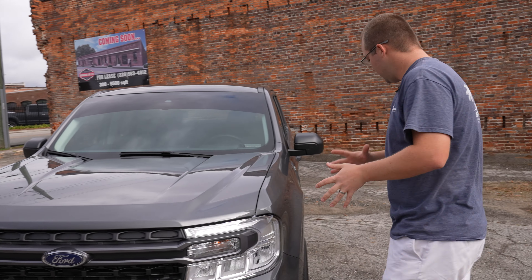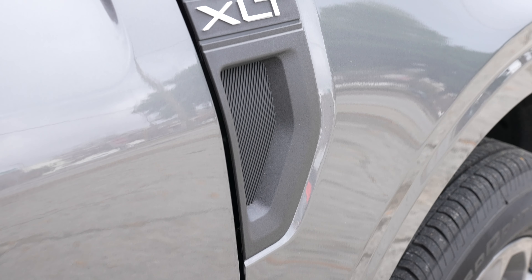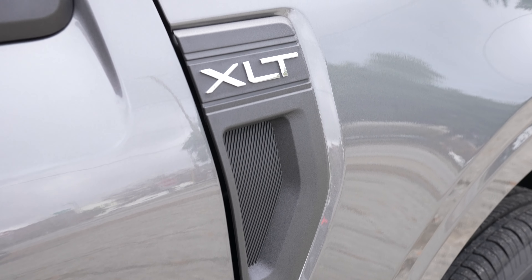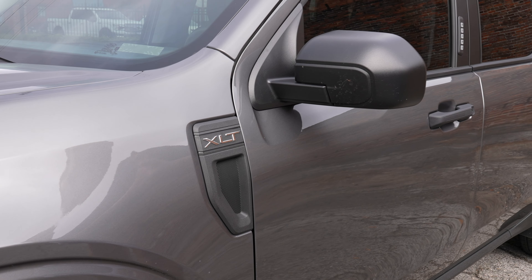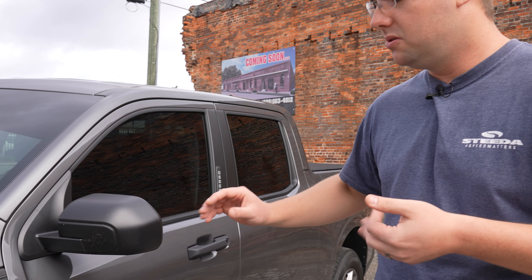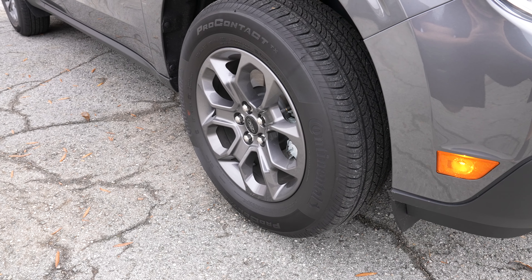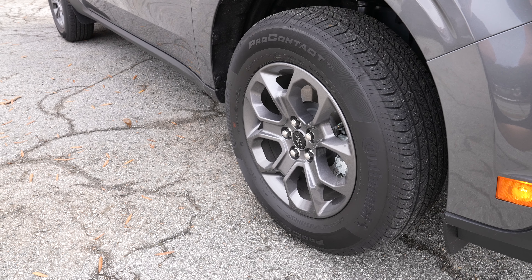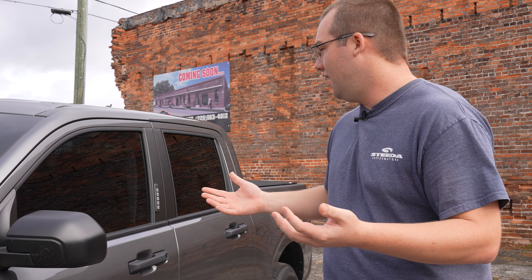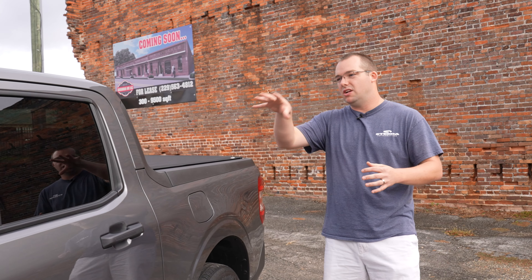Moving around to the side, you've got XLT badging right here with that faux kind of scoop, very similar to the new 2021 F-150. Makes total sense — they kind of have that branding going on amongst all of their models. You've got the XLT wheels here with Continental tires. A lot of people that are looking to modify these trucks will be adding different wheels and tires, either lifting or lowering them. We'll keep going around the back and then eventually get inside.